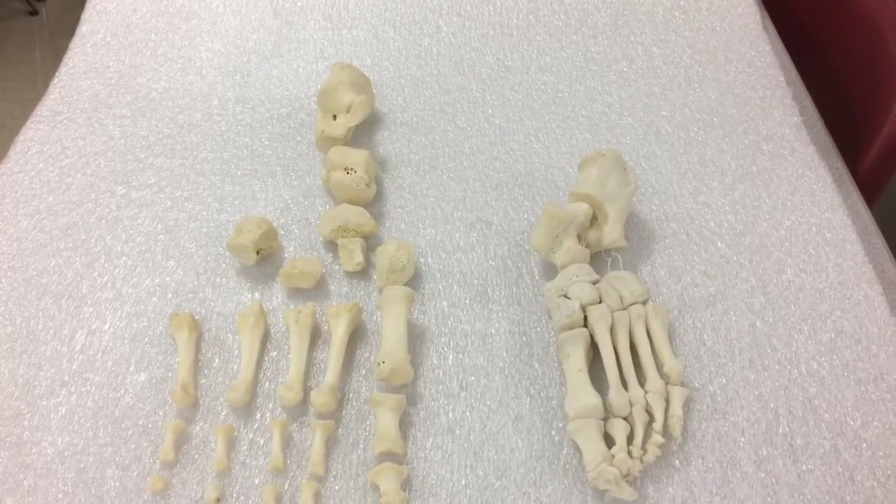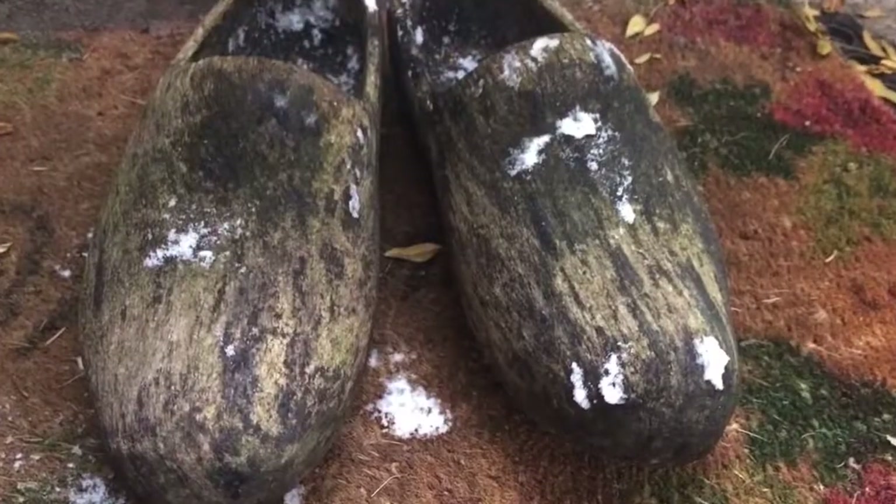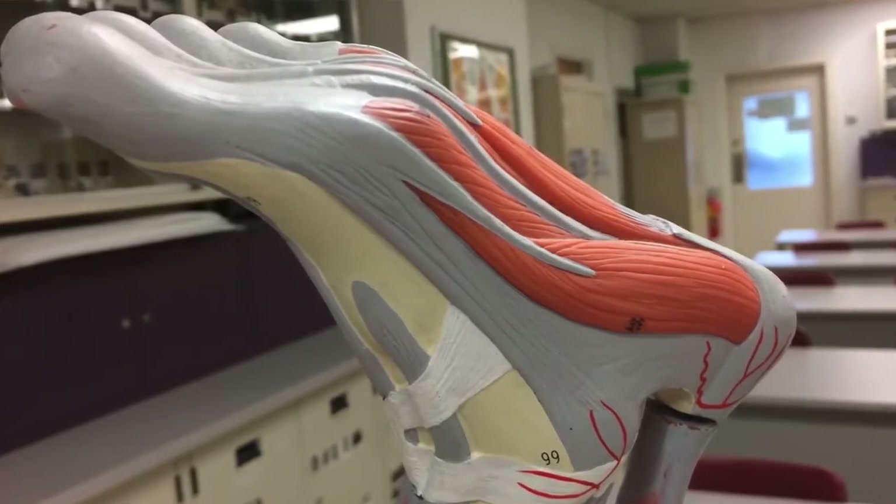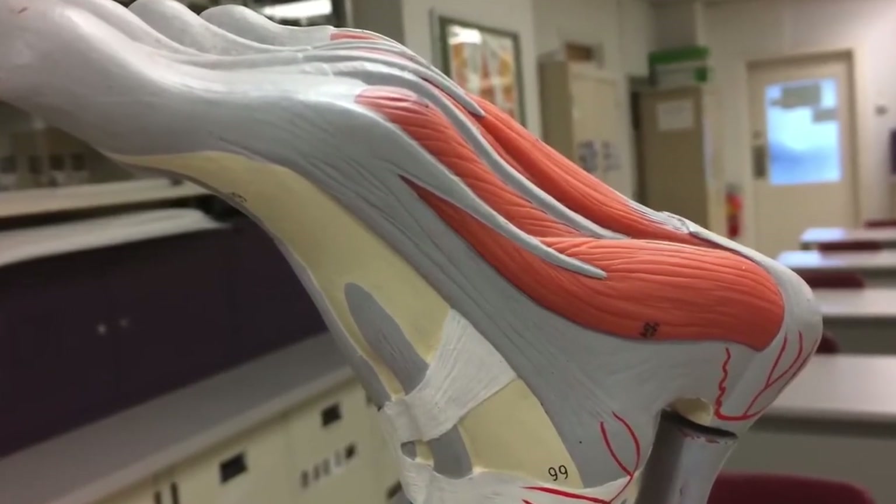It has relevance for our understanding of modern peoples living today, and we can think about what we choose to wear on our feet — for example, high heels — and the effect that that might be having on the injuries and the types of traumatic lesions that we might see in our foot bones.